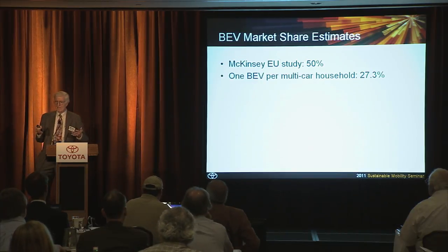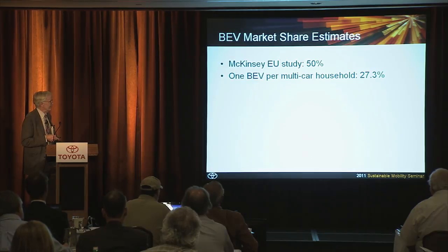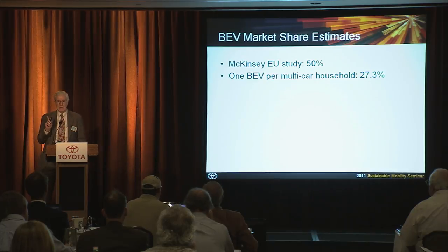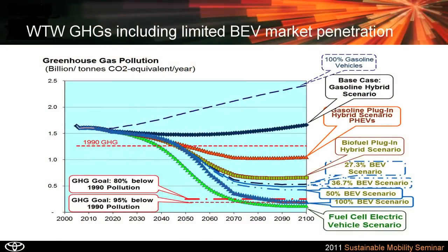You've often heard people say that if we have multi-car households, one car could be battery electric and the others could be conventional. If every multi-car household in the country bought one battery electric vehicle, that would amount to about 27% of the cars on the road. If every two-car household bought one BEV and every three-plus-car household bought two, that would be 36% of all cars. So our model should really only go from 27% to maybe 50%. We went back and put that into our model, and now we could never achieve the 80% reduction with battery electrics alone.